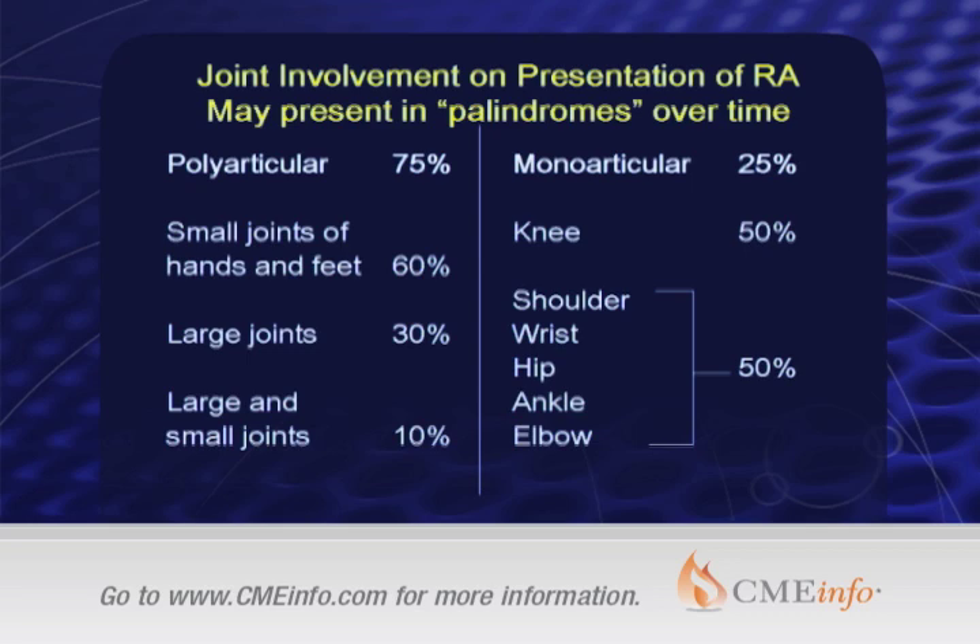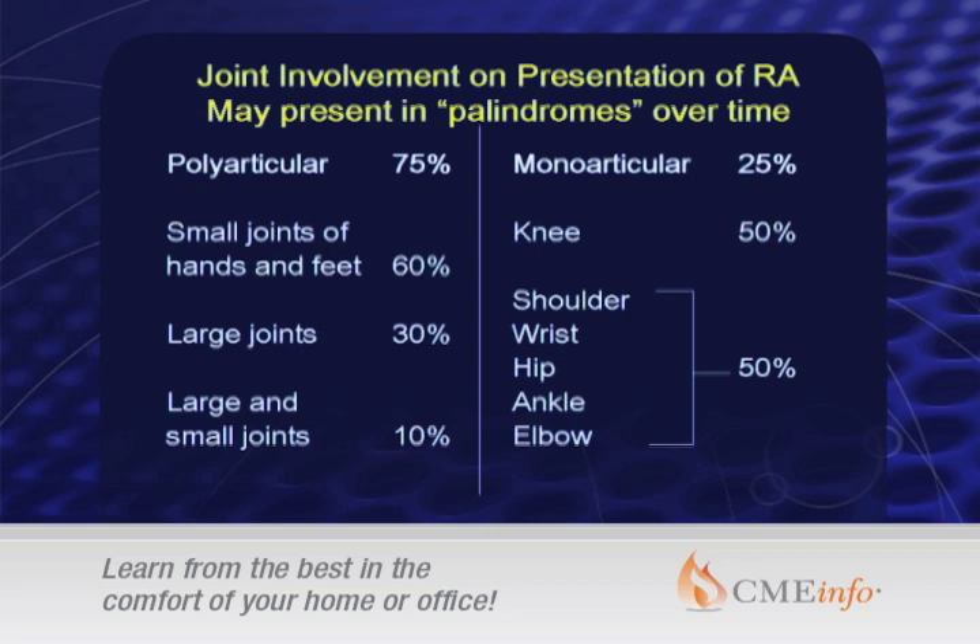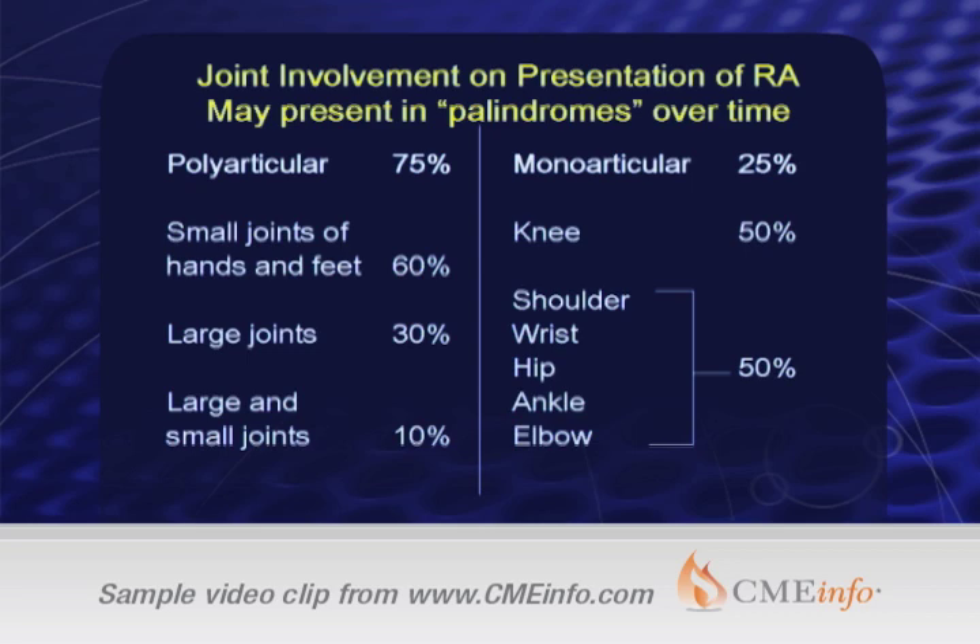How does it present? It presents more often as a polyarticular disease, more often in the small joints of the hands and feet, but about 20 to 25% it could present in a monoarticular fashion. And when it does, it usually presents in the knee. But we've all seen RA which is a monoarthritis in a shoulder, a wrist, a hip, an ankle, or an elbow. So monoarthritis is a different differential diagnosis, but still rheumatoid arthritis can be the underlying illness.